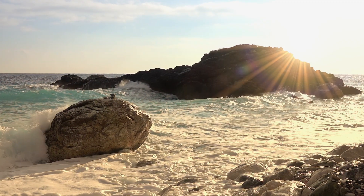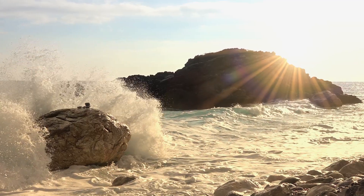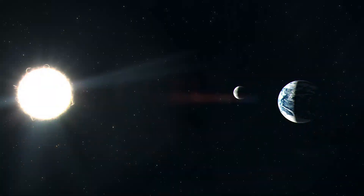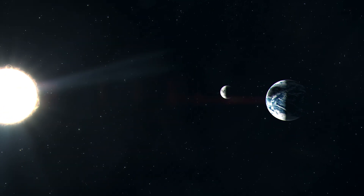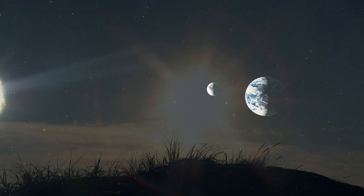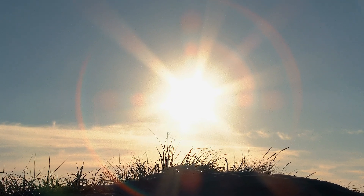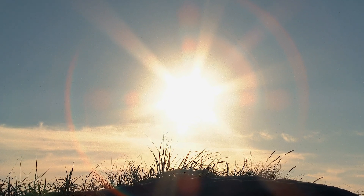Although the Sun appears yellow to us, it actually emits all the colors of the rainbow. The combination of these colors makes the Sun's light appear white. The yellow hue we see is due to Earth's atmosphere scattering the shorter blue wavelengths more than the longer red wavelengths, giving the Sun its yellow appearance.